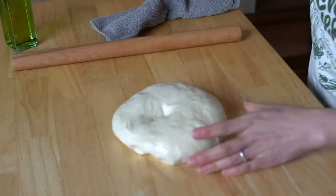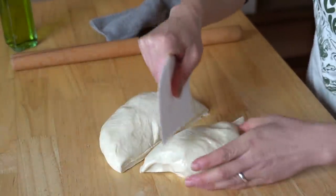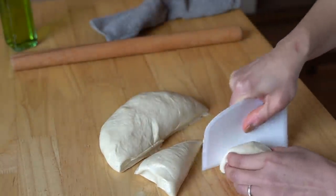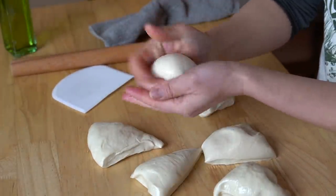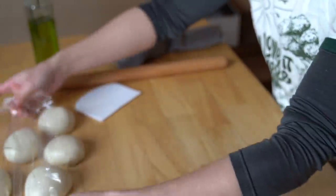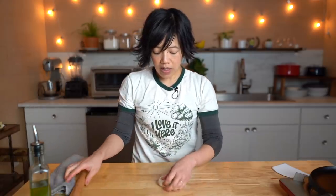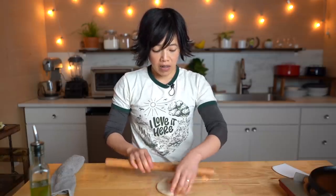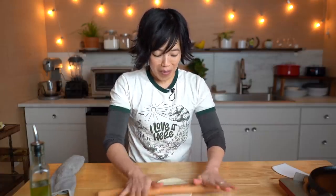Now we are going to shape the chapati. I'm going to divide this into six equal pieces, tucking these under. Keep the balls of dough covered while you're working, and we're going to roll the dough out. Lola says that you can have plain chapati which do not have the layers, but layers are preferred, so I'm going to go with the layered.